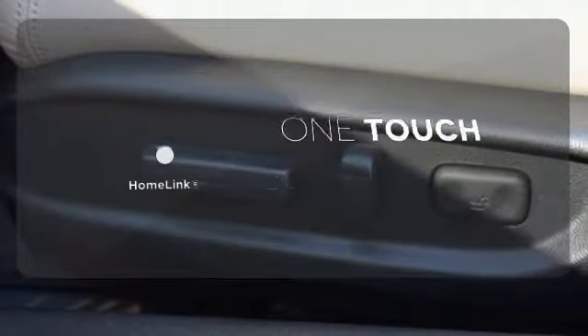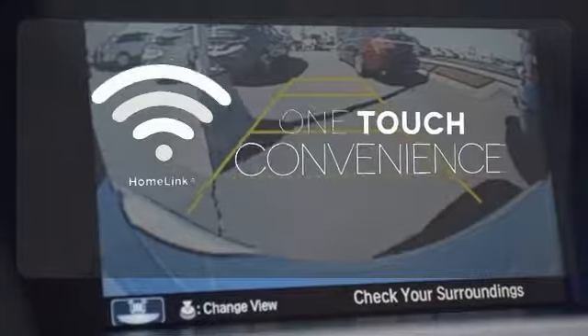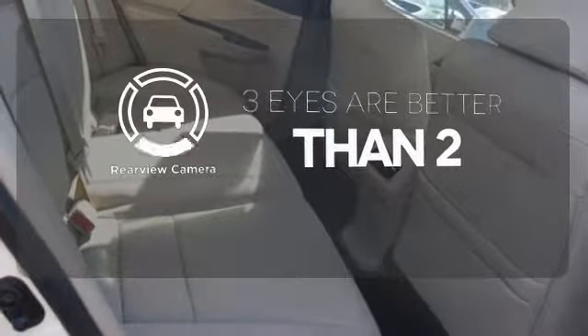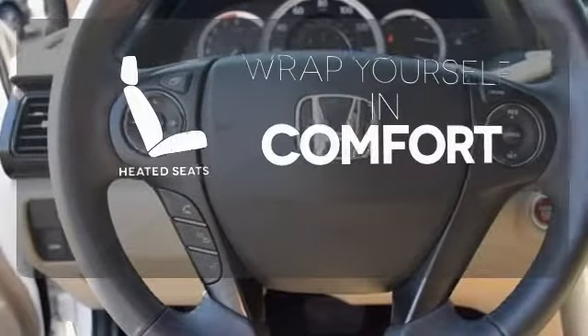With Home Link, one touch makes your arrival as welcoming as if you'd never left. The backup camera gives you a clear picture of what is behind you. Ward off the chills with heated seats.